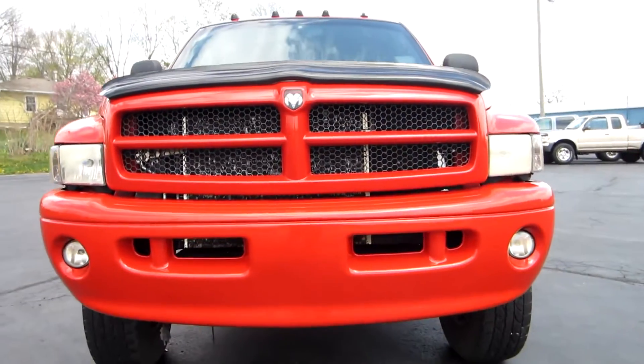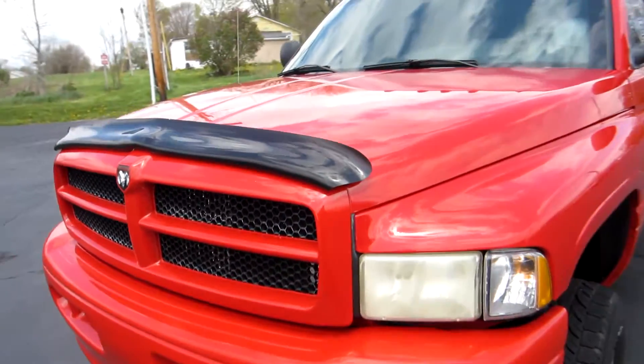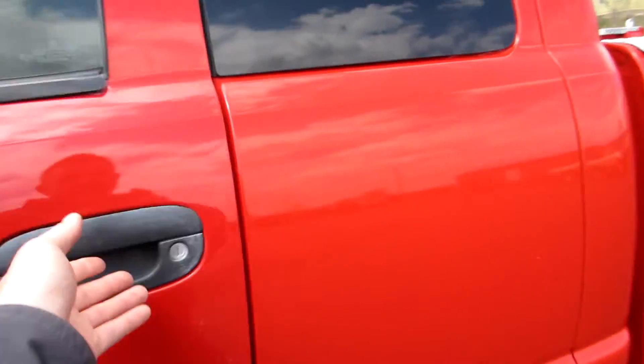With the sport package you get the painted bumpers and grills, fog lights, and a bug shield on the front. The truck has cab lights. We'll take a look inside.